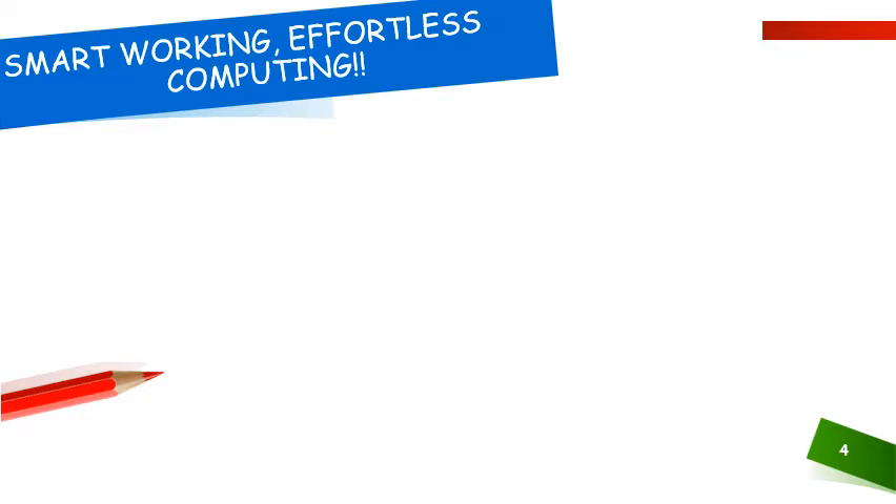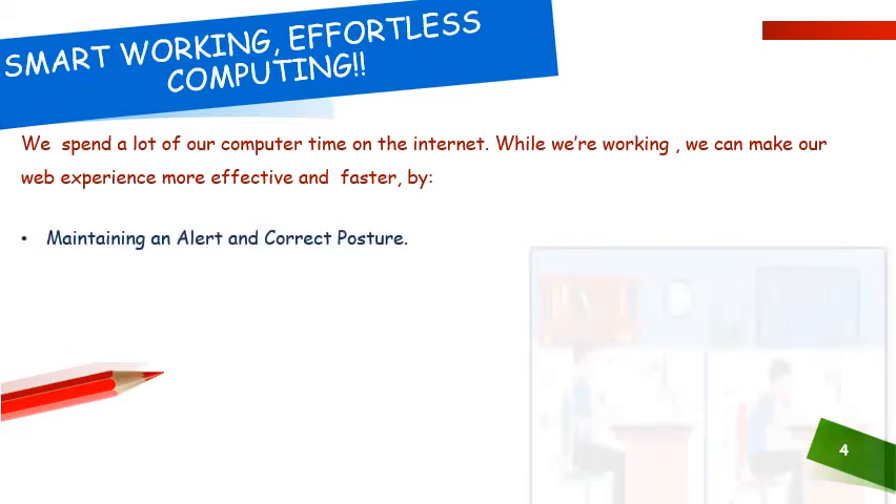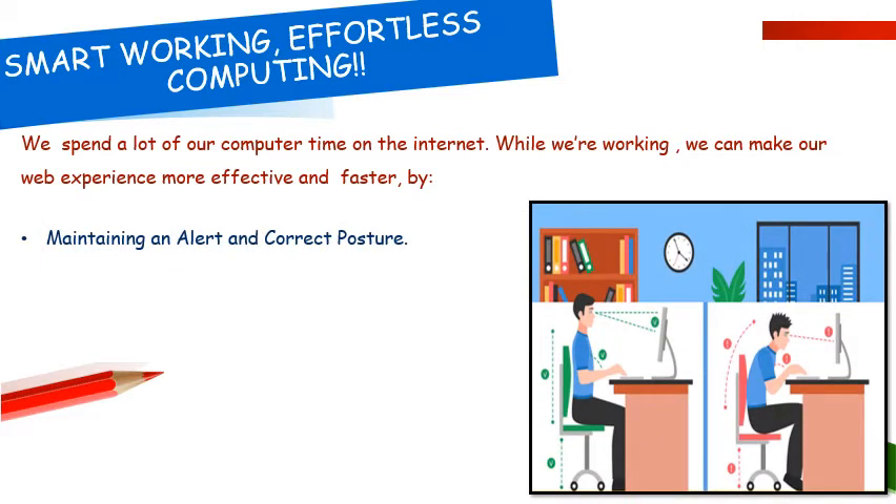We are spending at times whole days together working on the internet. We can surely make our web experience more effective and faster by first maintaining a correct posture. A correct posture prevents fatigue because muscles are being used more efficiently, and it uses less body energy and thus increases our overall efficiency. So we need to work in a correct posture. We should not bend or slouch at all.